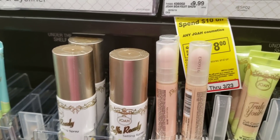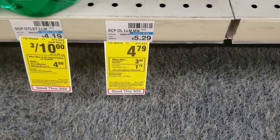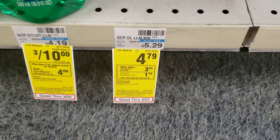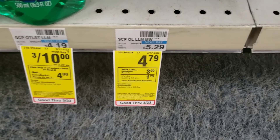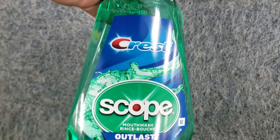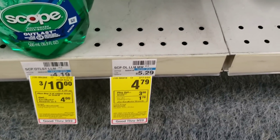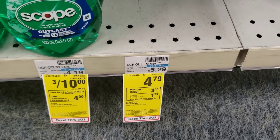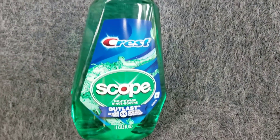The next deal I'm combining with my Joa cosmetics is the Crest Scope mouthwash, priced at $4.79. There is a $1 off in the app as well as getting $3 back in extra care books, making my final cost only 79 cents for this big bottle.